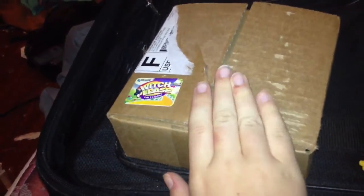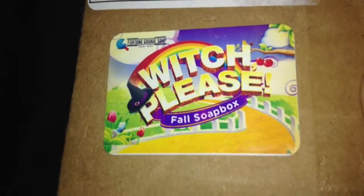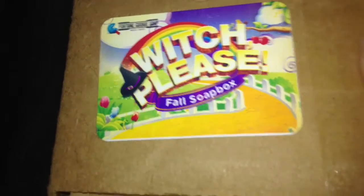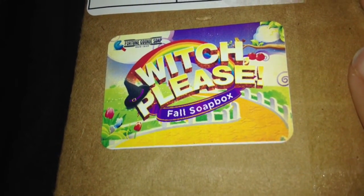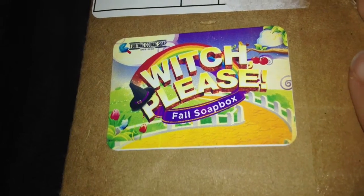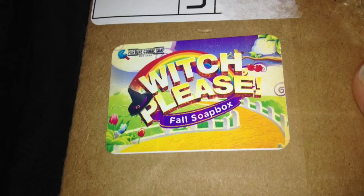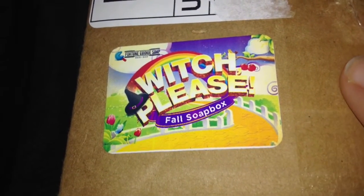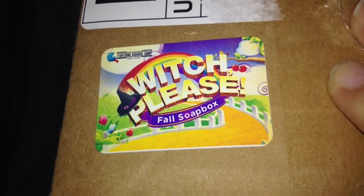So this is my monthly — well, not monthly — it's either every three or four months. This is the Fortune Cookie Soapbox, and this company makes their own products, everything is theirs, so you don't get any weird products that you don't know what they are. It is $20 every three to four months, so it's actually pretty good. They give you a good amount of products, about eight to ten something like that.